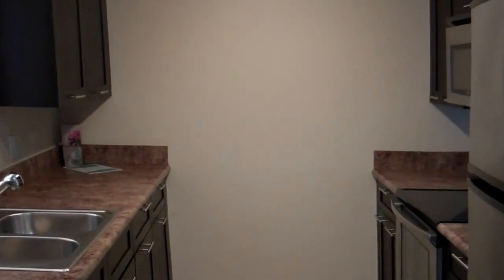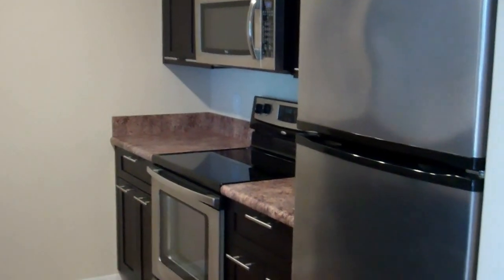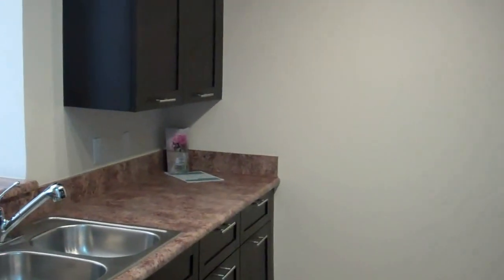To the right, the kitchen with stainless steel appliances and beautiful cabinets.